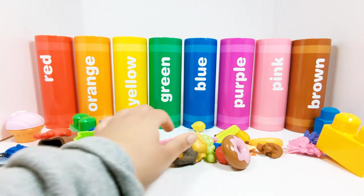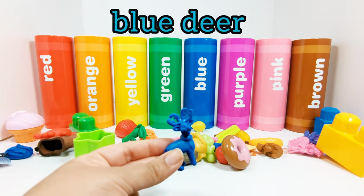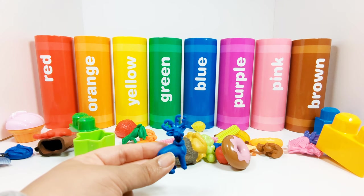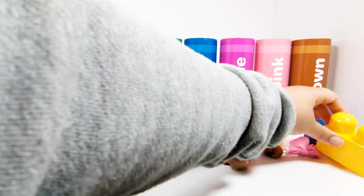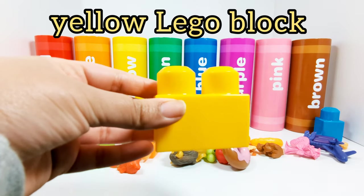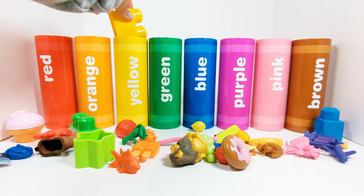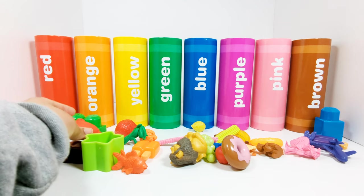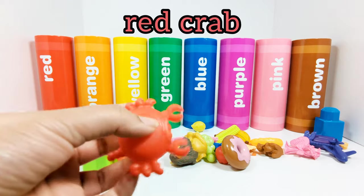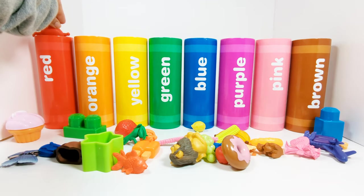What should we choose next? This is a blue deer. Which crayon does the blue deer need to go in? Yes, the blue crayon. This lego block is yellow — this is a yellow lego block. Which crayon should it go in? Yes, the yellow crayon. This is a red crab. Where should the red crab go? In the red crayon.